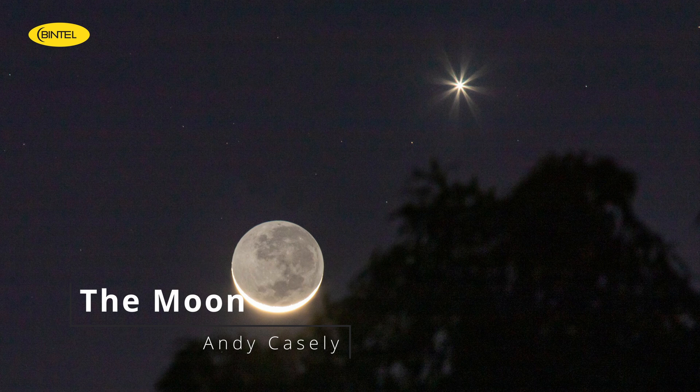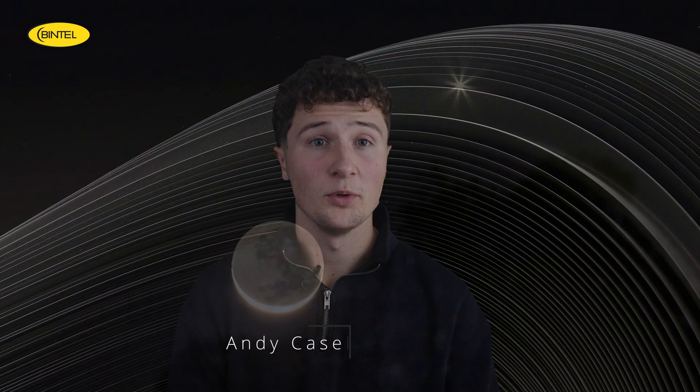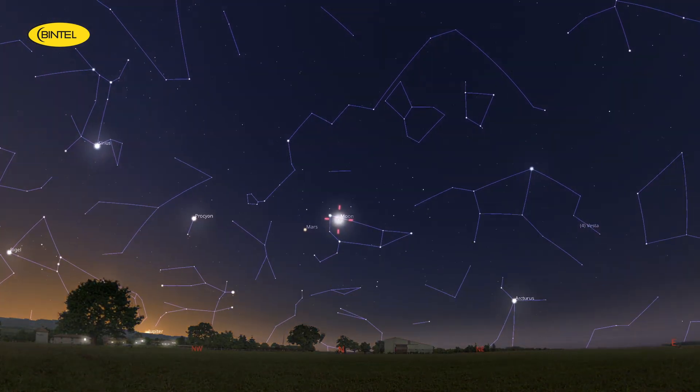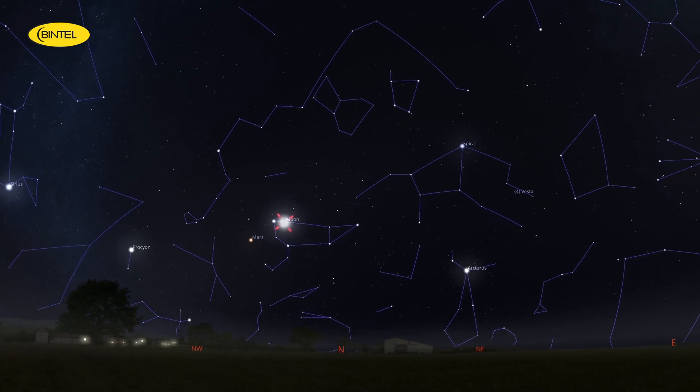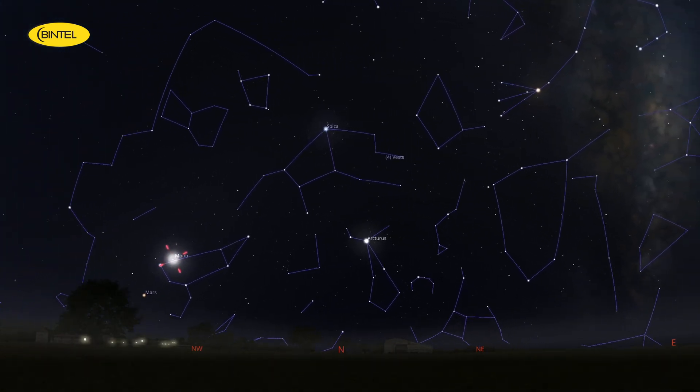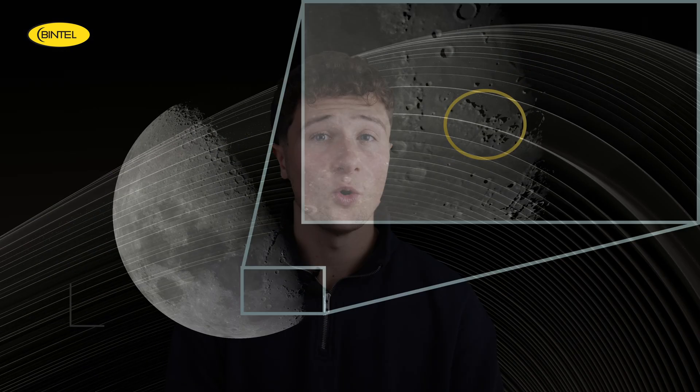Now let's turn our attention to something a little closer — the moon. This month we've got a great opportunity to catch a stunning lunar feature that's easy to observe and super rewarding to explore: the Lunar Alps. Mark your calendar for June the 3rd and set aside some time between 6 and 8pm. That's the sweet spot — the sun will be casting low-angle light across the moon's surface, creating long shadows that make the Alps really pop through a telescope or binoculars.